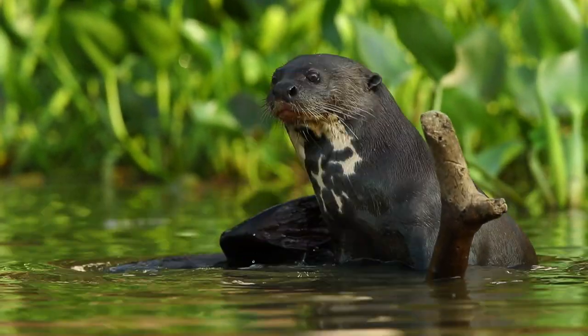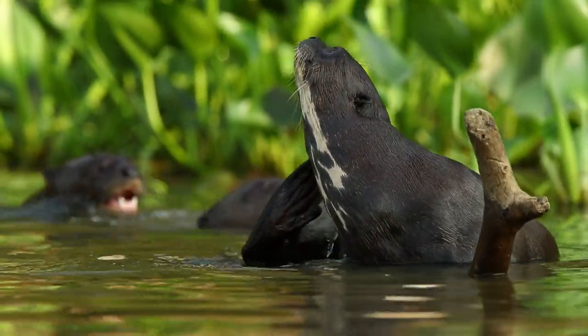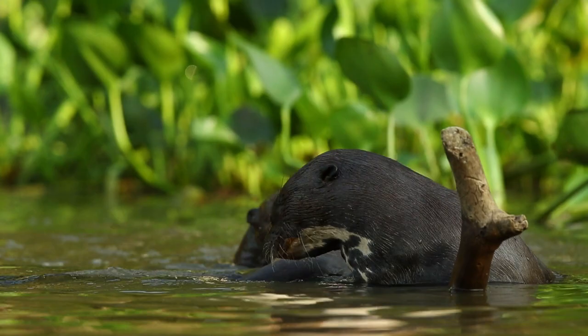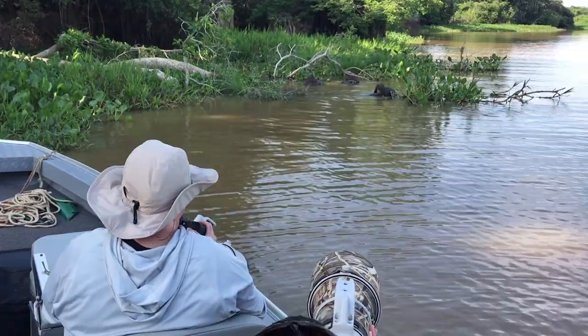That is the giant river otter. By 'giant,' I mean they're pretty big — these things are almost two meters in length. Once you see them up close, the size of the head alone tells the story of how big they are. They also occur in small family groups of anywhere from three or four to eight or ten individuals, which makes them even more imposing.